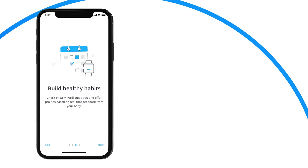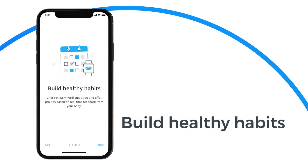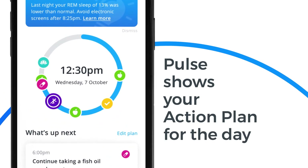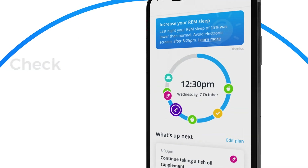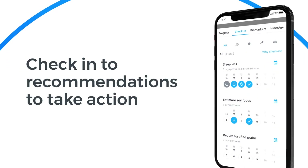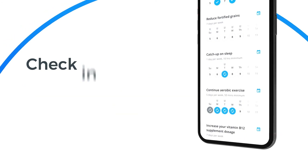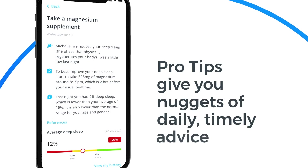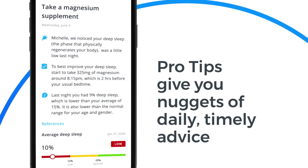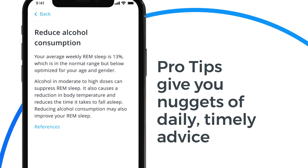With your action plan in place, the new InsideTracker app can help you build healthy habits. Pulse is a dynamic dashboard that shows your action plan of recommendations for the day. Check in to each recommendation to take action toward your goal. With your fitness tracker connected, some will even be checked in automatically. And to help you keep making progress, you'll get pro tips — nuggets of daily, timely advice based on the data your fitness tracker collects combined with your blood and DNA data.